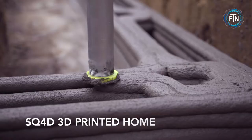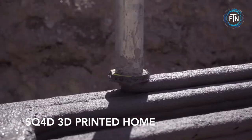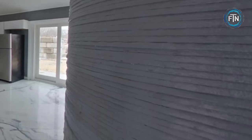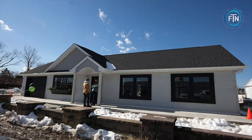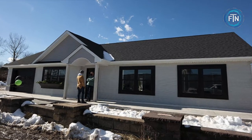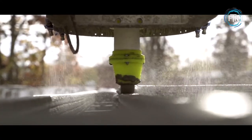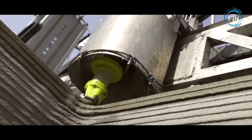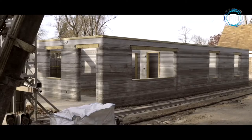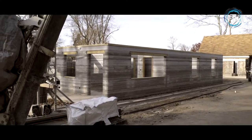Imagine having an entire house built for you in only eight days. That's exactly what SQ4D was able to accomplish when they completed construction of the world's largest permitted 3D printed home in January of 2020. SQ4D uses a patent-pending technology known as the Autonomous Robotic Construction System, or ARCS for short. ARCS is capable of printing cement structures ranging from 500 to over one million square feet.